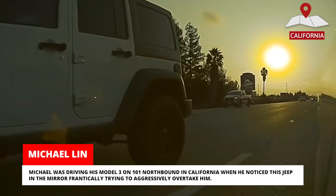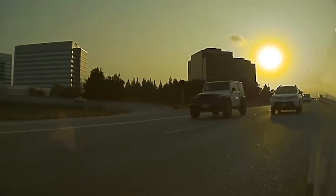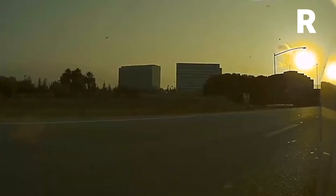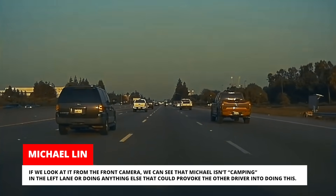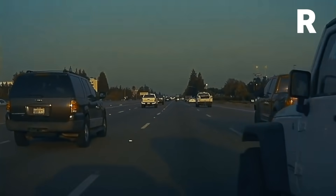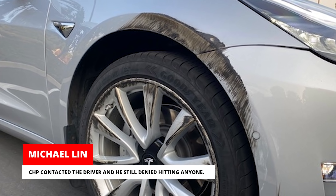Michael was driving his Model 3 on 101 northbound in California when he noticed a Jeep in the mirror frantically trying to aggressively overtake him. As Michael changed lanes, the Jeep started merging into the same lane and ultimately ended up ramming his Tesla. Looking at the front camera, we can see that Michael wasn't camping in the left lane or doing anything else that could provoke the other driver. The Jeep took off and left the scene. Michael contacted the California Highway Patrol and sent them the video, but the driver still denied hitting anyone.